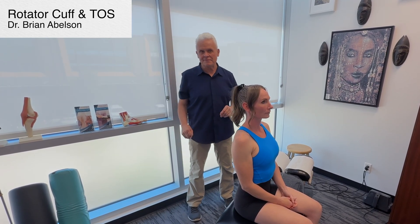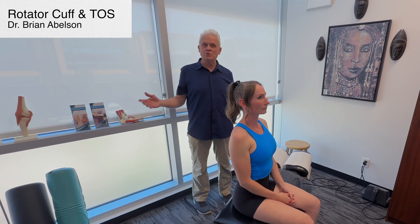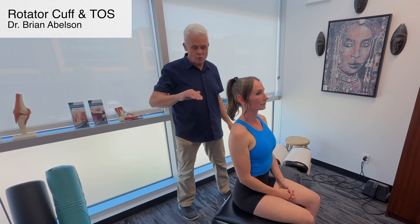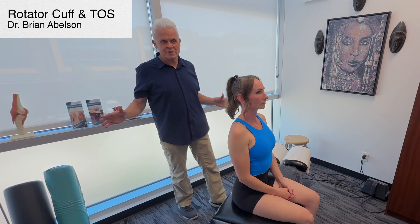Today we're going to talk about two syndromes: rotator cuff and thoracic outlet syndrome. There's a huge amount of crossover between these two. Quite often patients will come in and say they've been diagnosed with a rotator cuff problem and ask if you can free up a particular muscle and things will turn out great.